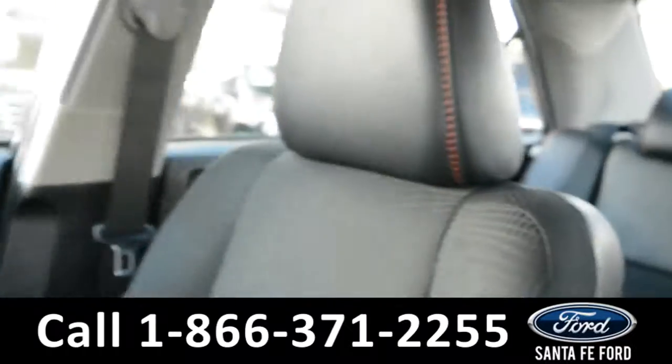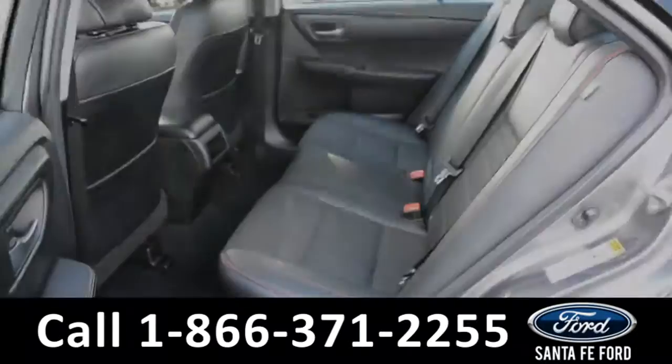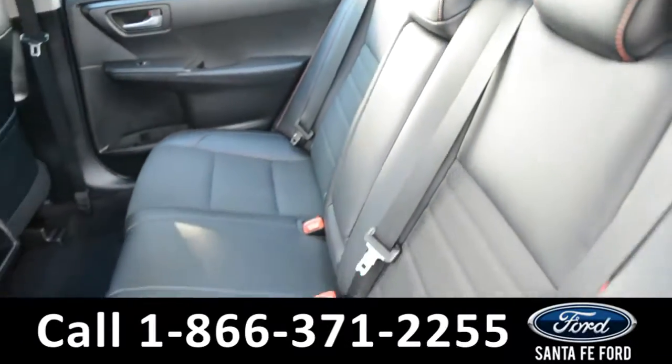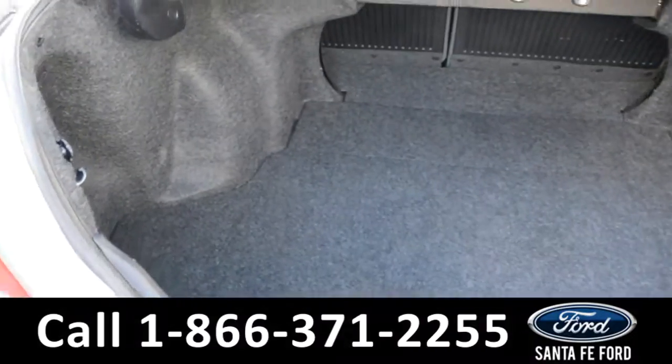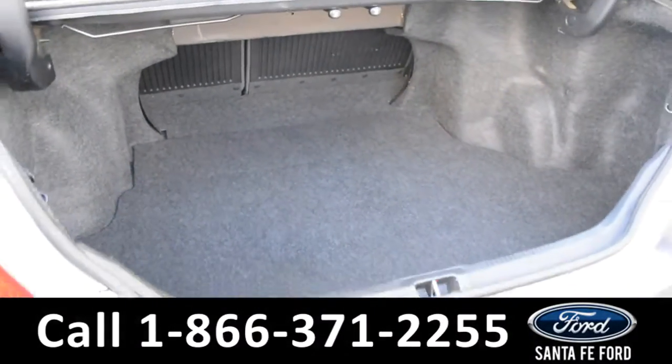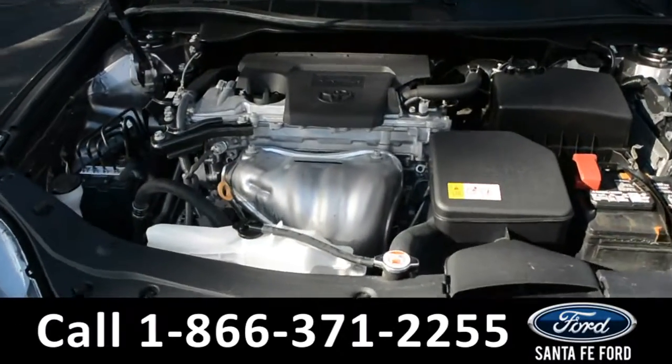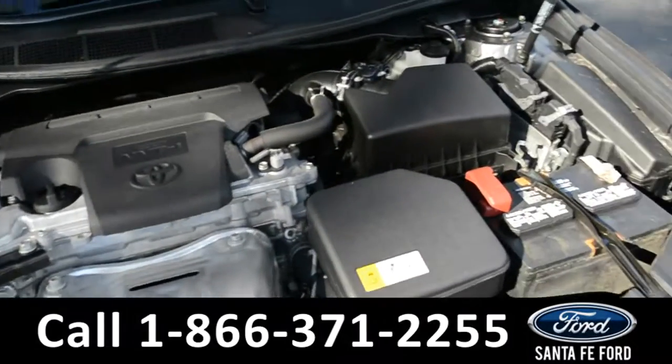Now let's take a look at the back. Here's a closer look at the back row and at the cargo area. Under the hood is a 2.5 liter I-4 engine.